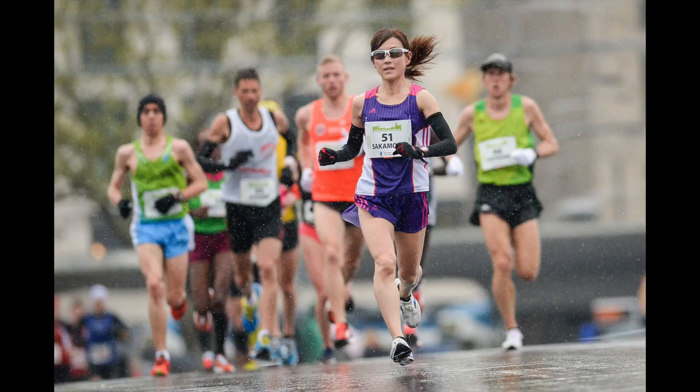They call the first mode AF-S for single focus. Imagine that you're shooting a portrait shot — the person's not moving towards you or away from you — you only need to initiate the autofocus once to achieve a nice sharp picture.